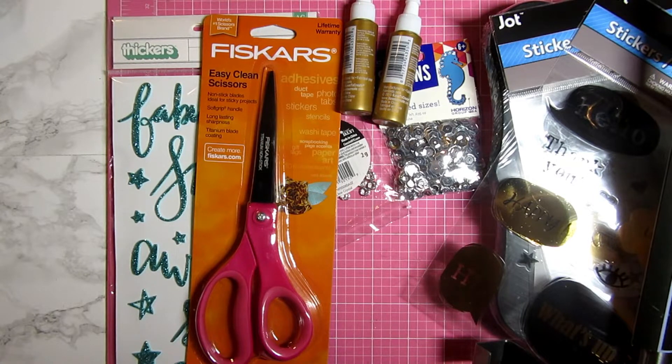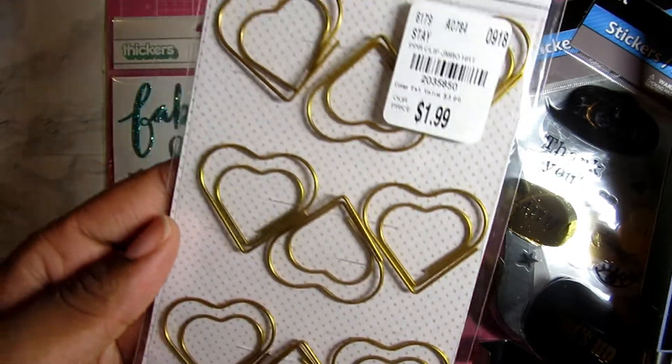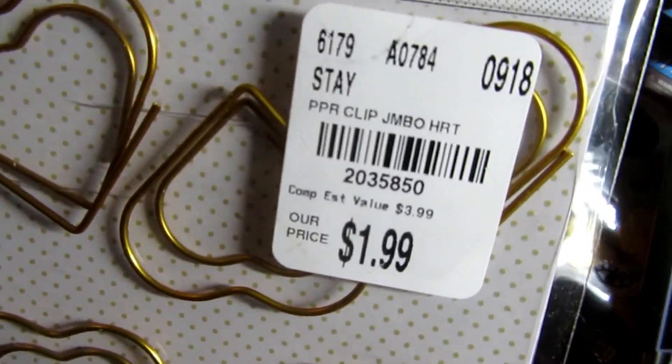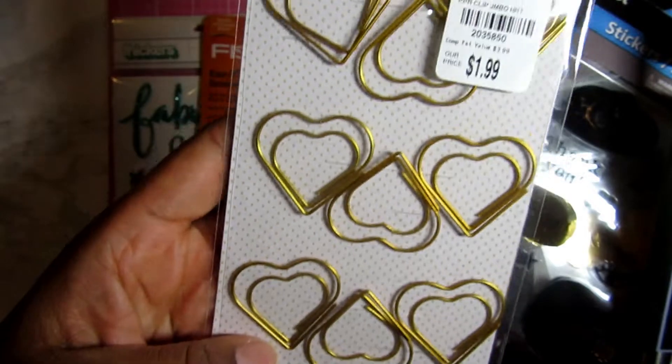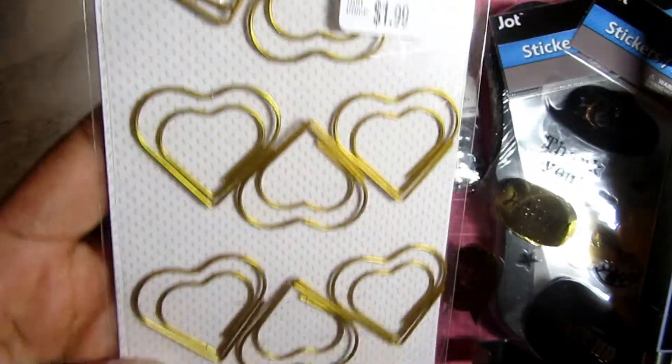Lastly, I have just a couple of things from Tuesday Morning — I wasn't able to find much. I picked up these heart paper clips; I love hearts. I thought these jumbo clips were nice, and there were nine of them in the package.